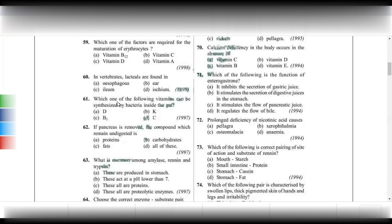Next, vitamins can be synthesized by bacteria inside the gut. Most of the B complex vitamins are synthesized by the symbiotic bacteria in the gut. So the answer will be vitamin B1 — B complex vitamins can be synthesized by bacteria.